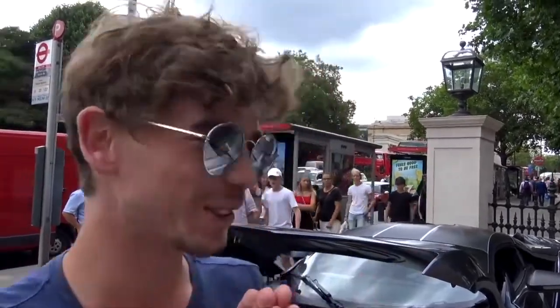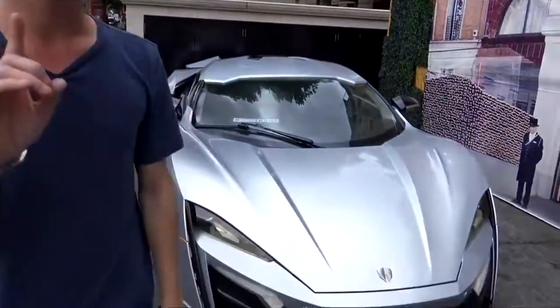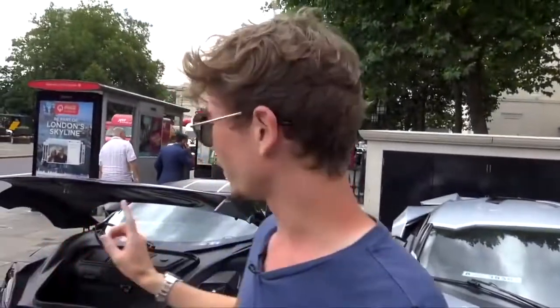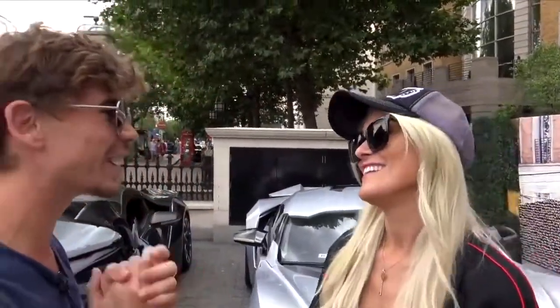Look at this Brabus G Wagon! We're here with the W Motors cars. We've got the Lykan right here — 3.4 million, it's absolutely insane, diamonds in the headlights, everything. But the real reason we're here today is for this — the Fenyr — and a massive thank you to Supercar Blondie who organised this for me.